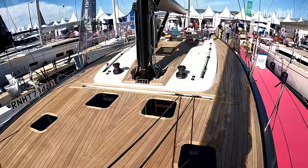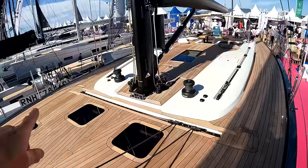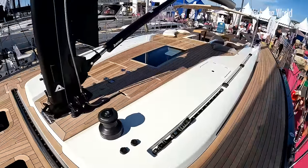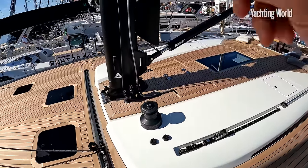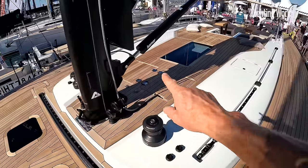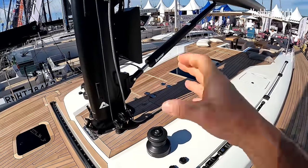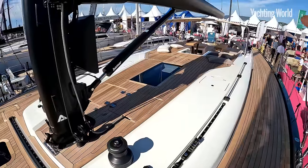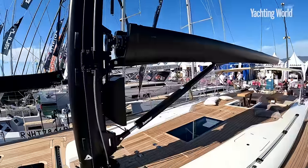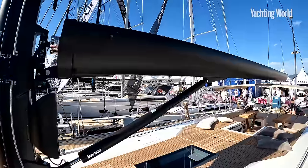Moving aft over this huge flush foredeck, you start to appreciate the beam and potential power of this yacht. This has the self-tacking jib option, but there are longitudinal rails as well for a larger headsail. The halyards run to a powered winch each side of the mast, with tail lockers integrated into the coach roof — keeping all of the running rigging up at this end of the boat, nice and clear aft. This has an Selden mast and a brand new furling carbon boom made in the Netherlands.